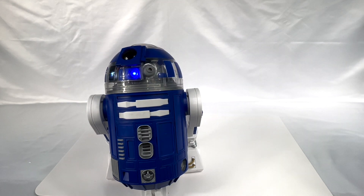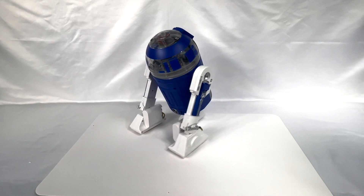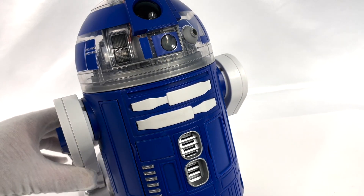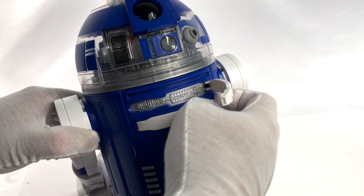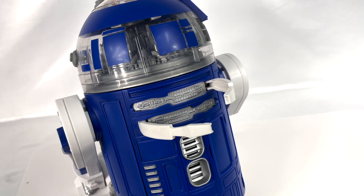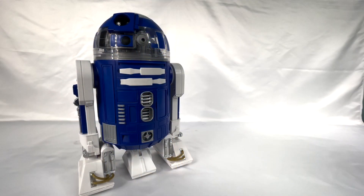Using the remote control and playing with your R2 unit, your astromech droid — I can't describe how much fun it is. When he's rolling around on the floor, he moves so much like the actual on-screen unit. The way it turns, the way his head moves, the rate of speed at which his head moves — everything about it feels so right.